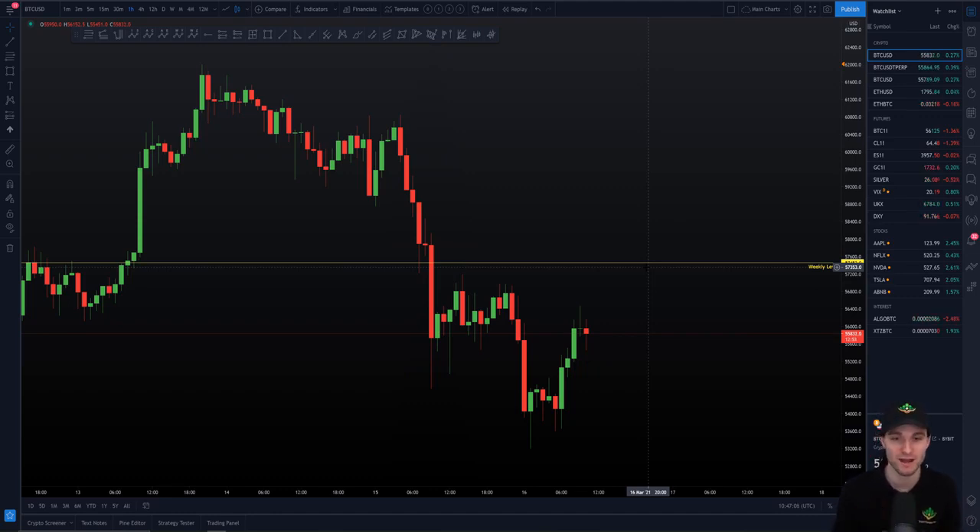We can fairly safely say we have a weekly resistance here that has had respect in the past and I do feel it's likely to have respect again. Obviously if we start to reclaim $57,450 as support, well then naturally - and no financial advice here, this is just an educational video - but let's say I was to short the weekly and price gets back above the weekly and starts holding it as support, this is where you have to let go of the ego.